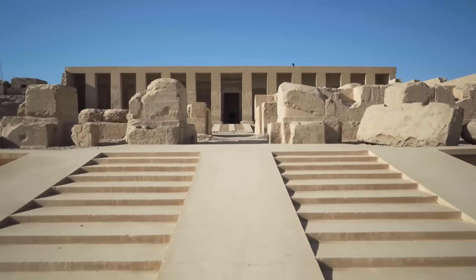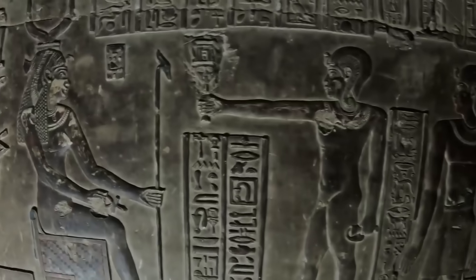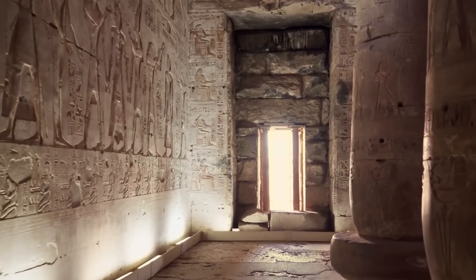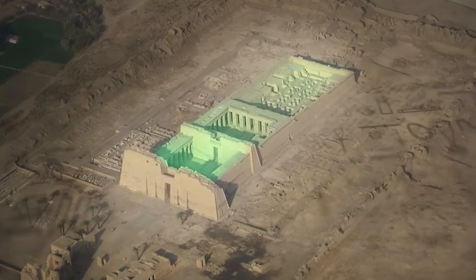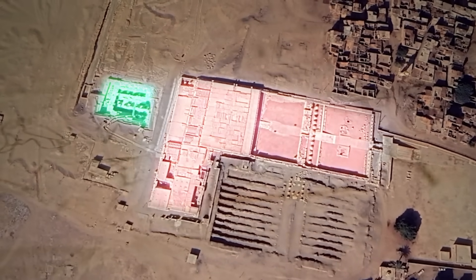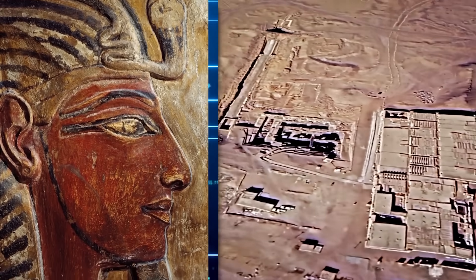The Osirion's design is a radical departure from the established norms of Egyptian temple architecture. Throughout the Old, Middle, and New Kingdoms, Egyptian temples such as Karnak at Thebes and the Luxor Temple adhered to a predominantly linear and rectangular layout, typically featuring pylons, hypostyle halls, sanctuaries, and courtyards arranged along a central axis. The Osirion, in contrast, possesses a unique L-shaped configuration, a feature not found in any other known Egyptian temple of the dynastic period.